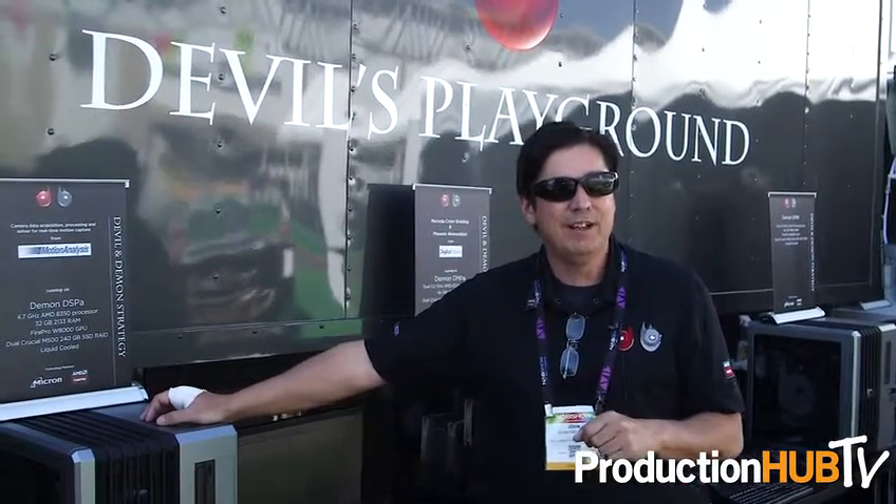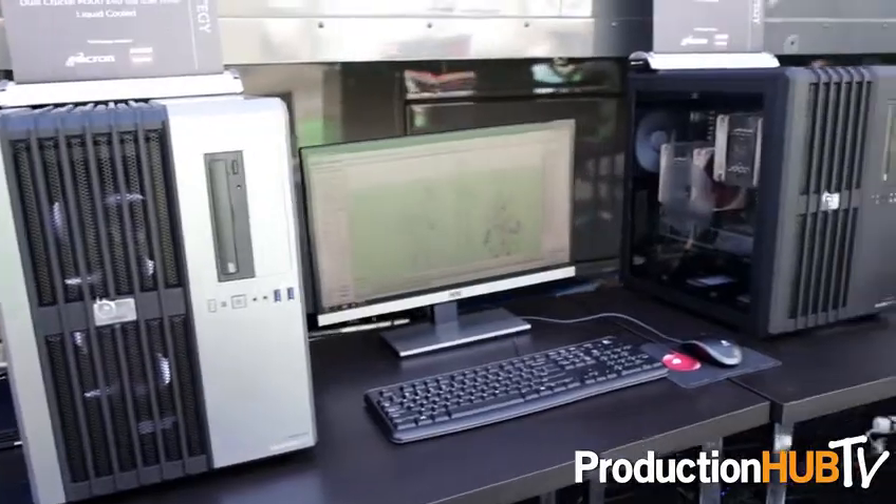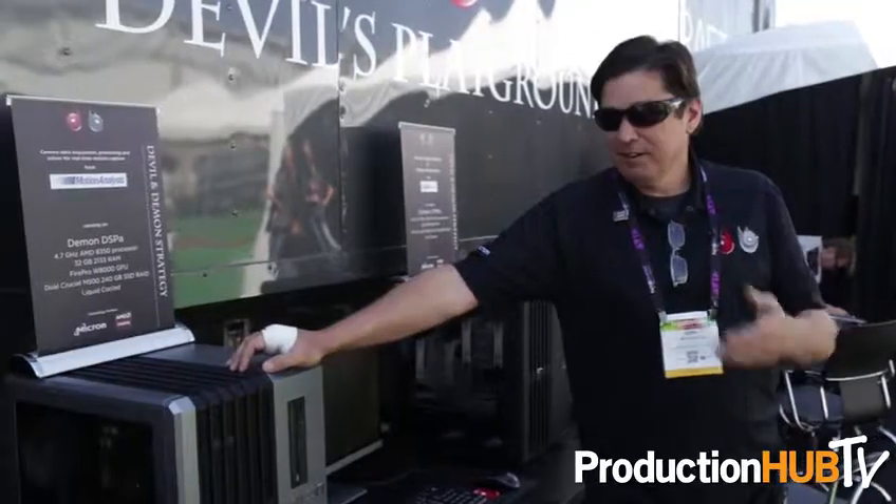Not everybody needs the very expensive dual proc Xeon model. We have some very powerful single processor models as well that are amazingly fast, including one of them with the 9100 card from AMD which will render and color correct 5K footage real time without any degradation in speed.